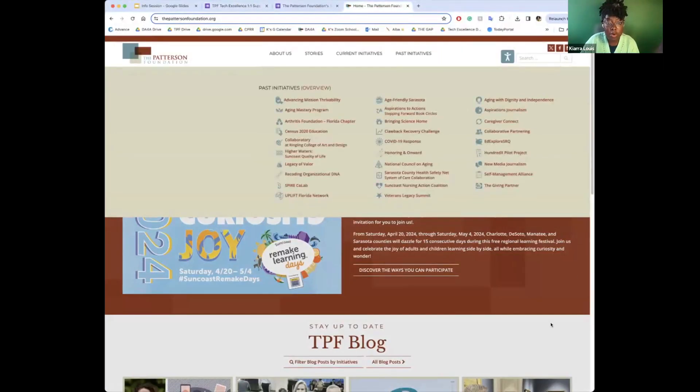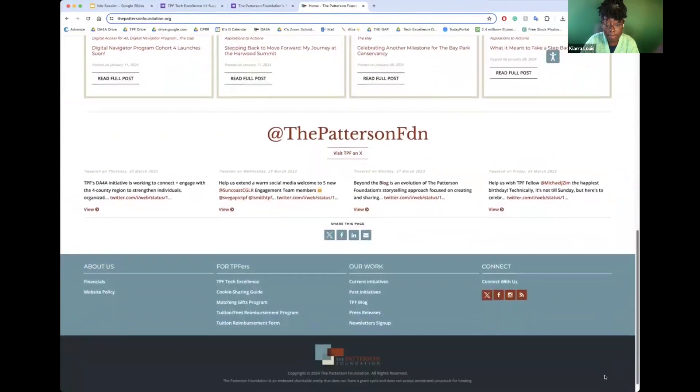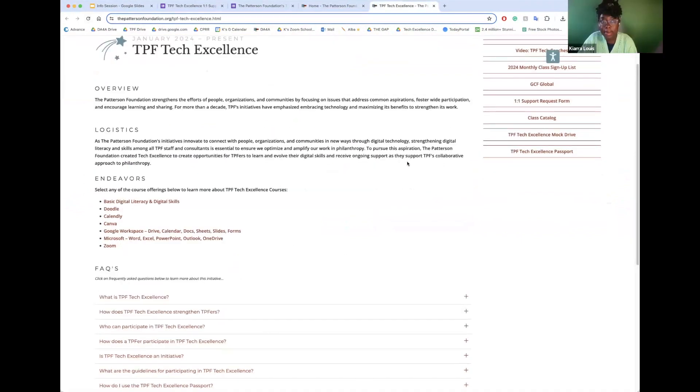So where exactly on the TPF website does it live? I'll stop sharing and reshare to demonstrate. This is the TPF website — if you scroll all the way to the bottom, that is where TPF Tech Excellence lives. It's not necessarily private, but it's not something we want the entire TPF audience clicking on. It's in the footer under 'For TPFers' — a TPF Tech Excellence page.